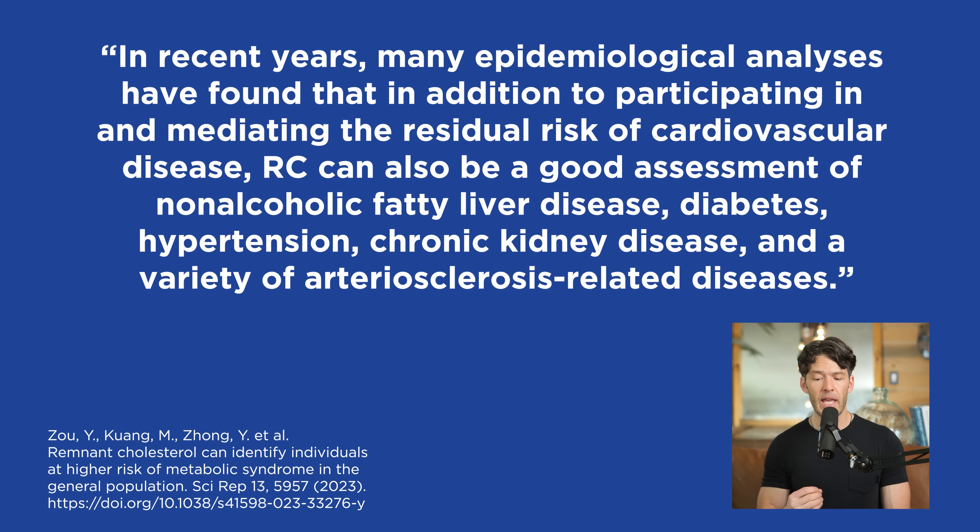In recent years, many epidemiological analyses have found that in addition to mediating the residual risk of cardiovascular disease, remnant cholesterol can be a good assessment tool for non-alcoholic fatty liver disease, diabetes, hypertension (high blood pressure), chronic kidney disease, and a variety of atherosclerosis-related diseases.